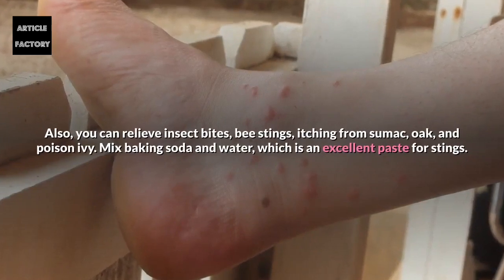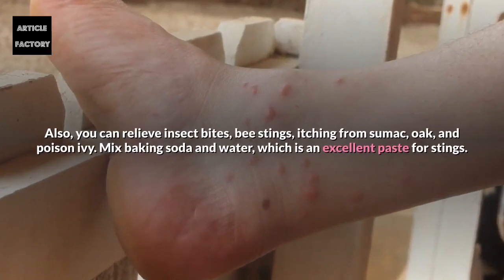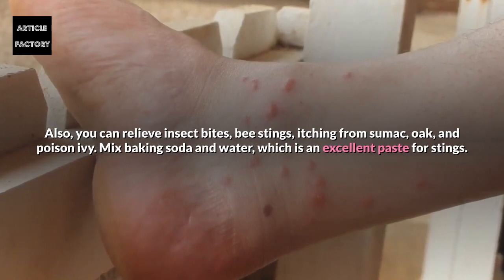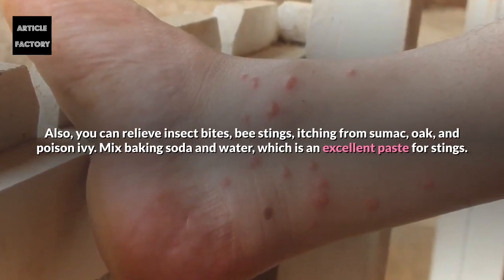You can also relieve insect bites, bee stings, and itching from sumac, oak, and poison ivy. Mix baking soda and water to make an excellent paste for stings.